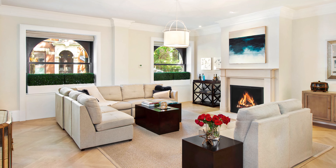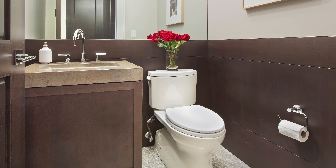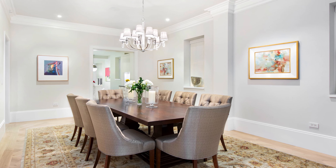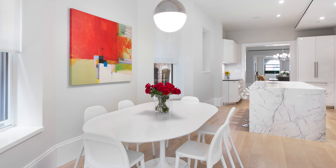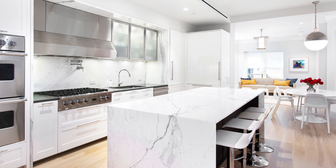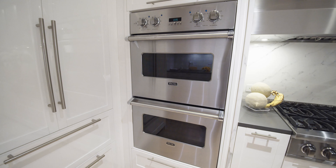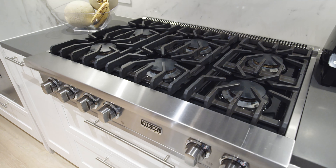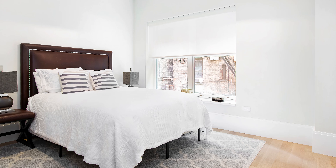The main level offers soaring ceilings, a gracious living room with arched windows and a gas fireplace, powder room, an elegant formal dining room, and a great room with a fabulous white statuary marble eat-in kitchen. It offers a breakfast bar, Viking and Sub-Zero appliance package with two wall ovens, a wine fridge, and a six-burner vented stove. One of the many sunny bedrooms and full baths is on this level as well.